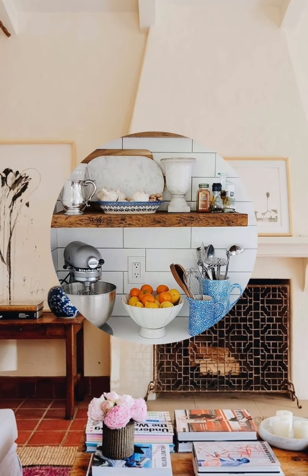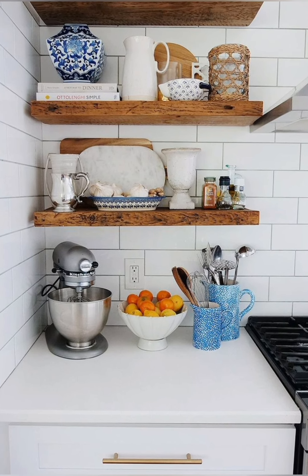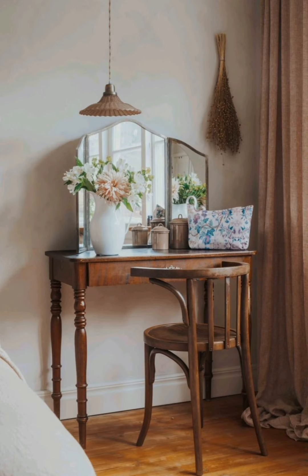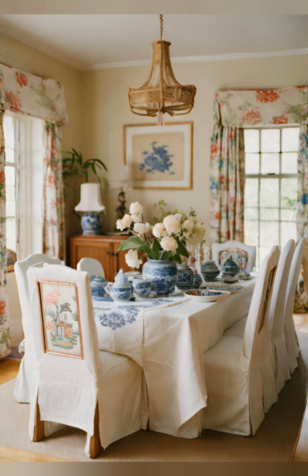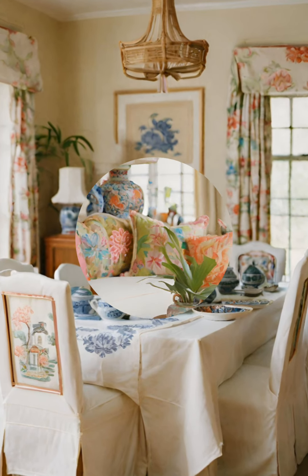Use vintage linens such as lace tablecloths, embroidered pillowcases, or handstitched table runners to add texture and elegance to your decor. Consider using vintage inspired wallpapers with floral patterns, stripes, or toile designs to add visual interest and a touch of nostalgia to your walls.